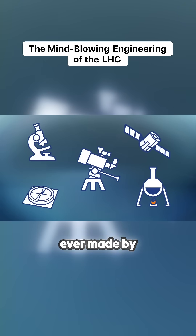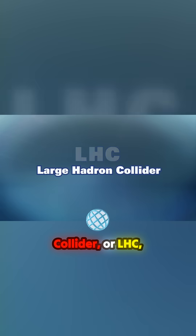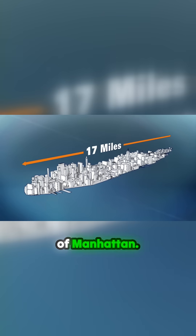One of the grandest scientific tools ever made by mankind is called an atom smasher. The Large Hadron Collider, or LHC, is a ring with a circumference of about 18 miles — that's more than the entire length of Manhattan.